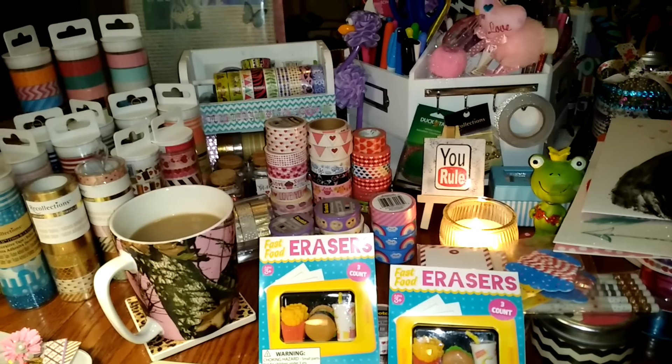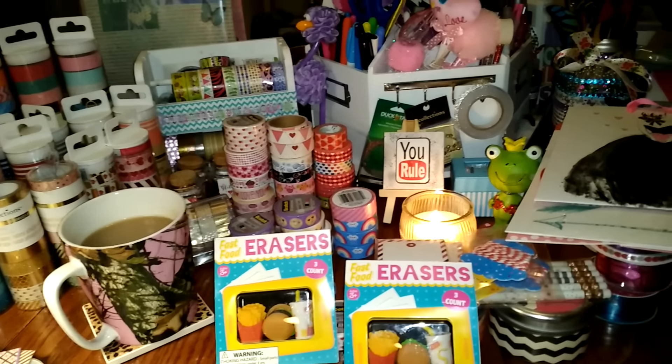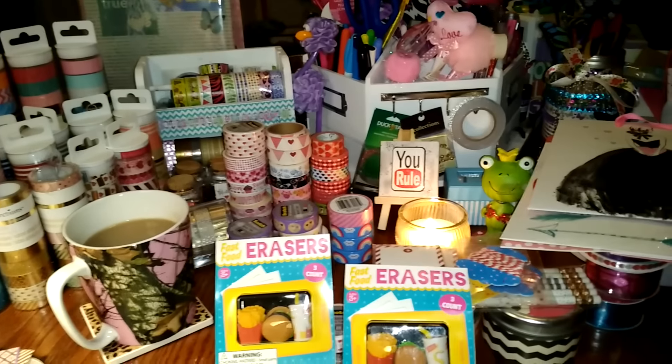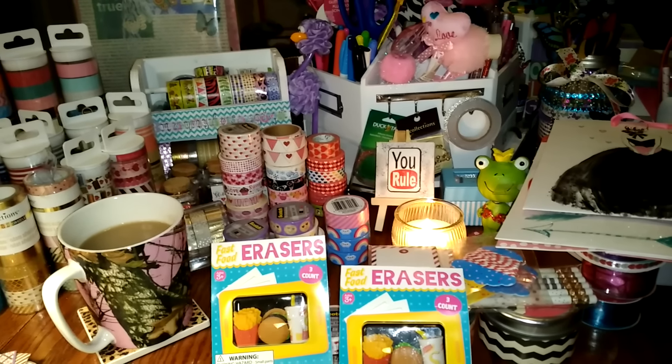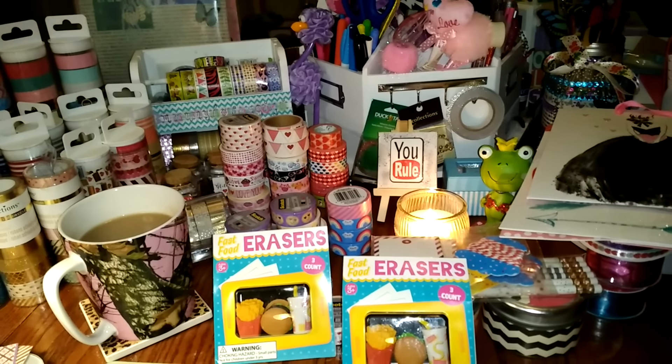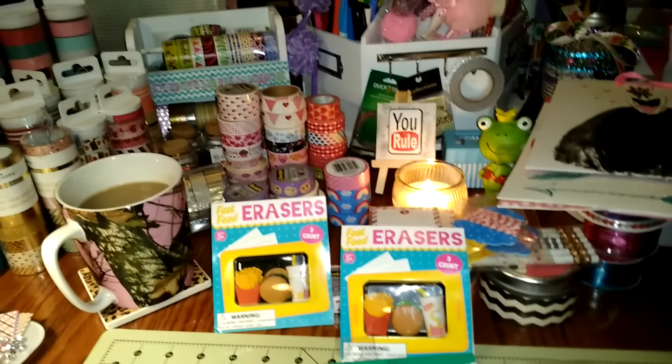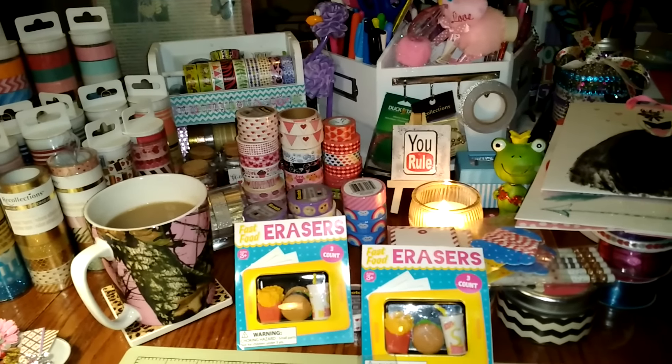I was not impressed at all with my Target, so I'm going to have to go to the one about 20 minutes away to check out their selection because mine just isn't doing it. That's my very small Target haul — thank you guys so much for watching, I'll talk to you soon, bye!